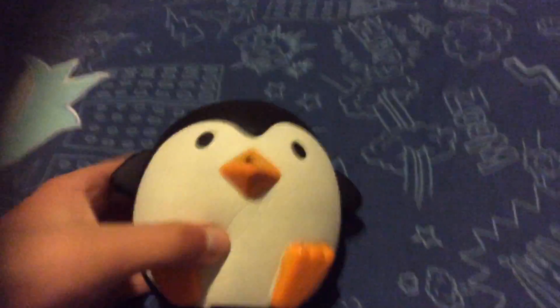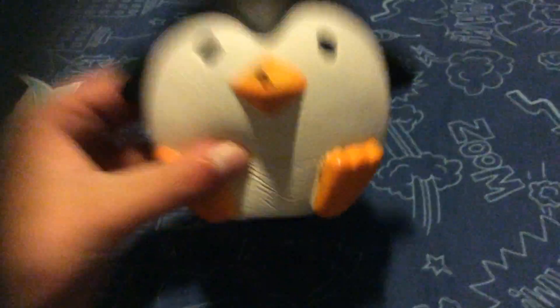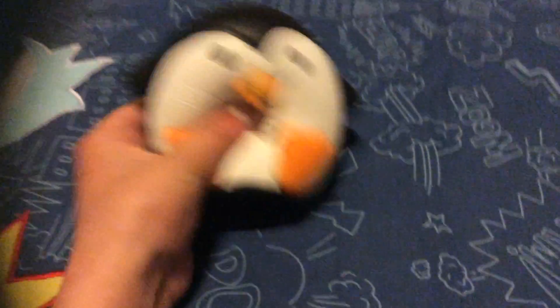It feels really good and it's really addictive, so I really recommend getting these. Just so you know, these are ten dollars — I don't know why, it's a bit of a rip-off, but it does feel really good. This will also help kids with ADHD, so I recommend this as well.